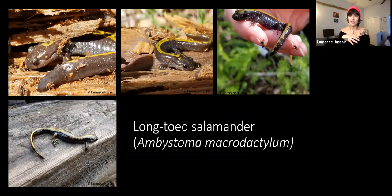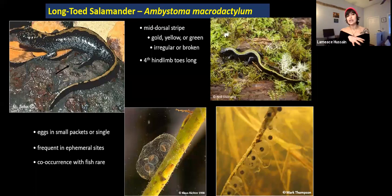The first species we're going to talk about are long-toed salamanders. These are actually our earliest breeding amphibians — we'll see these guys start to emerge within the next week or two, especially because the weather has been so nice. They're pretty easy to identify based on other salamanders. They have this really mustardy colored middorsal stripe — it can be gold, yellow, or green — and it's usually not a solid stripe. It kind of looks like somebody squirted a mustard bottle on the back of these salamanders. Based on their name, the fourth hind limb toe is extra long.